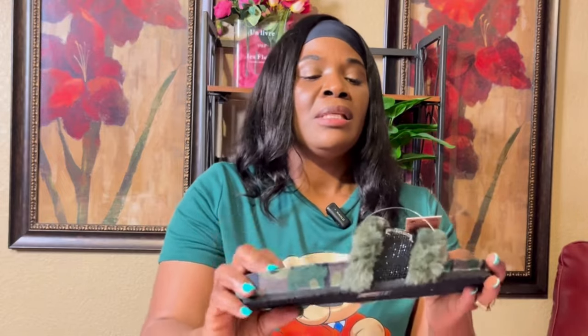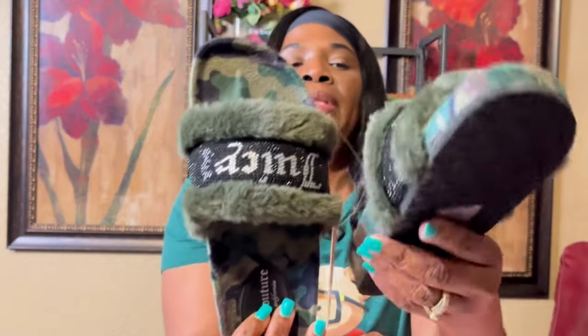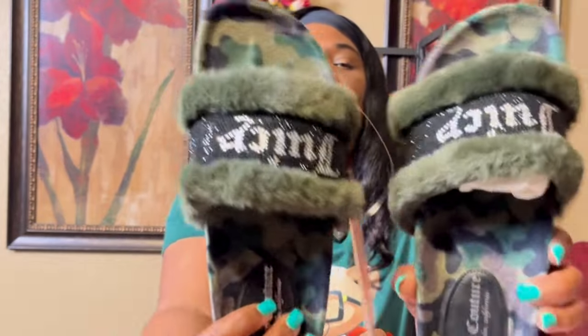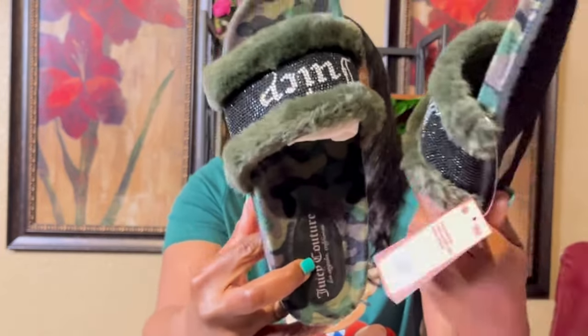From 6pm I got these camo slippers — I love camo! I think they were $22. They have bling and camo and I thought they were so cute. They're a size nine.